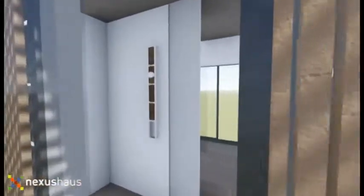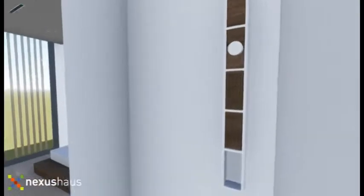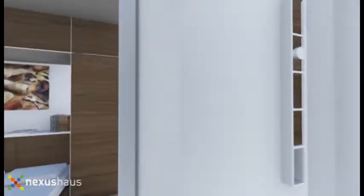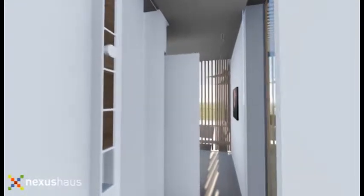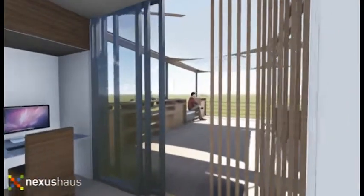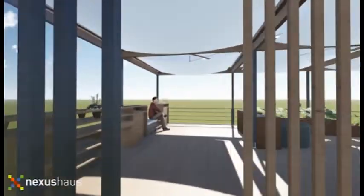We're also going for a net zero water house. We're collecting all the rainwater with an under-deck water system that purifies and filters it for the plants and other uses, and we are also generating food from the water we've treated.